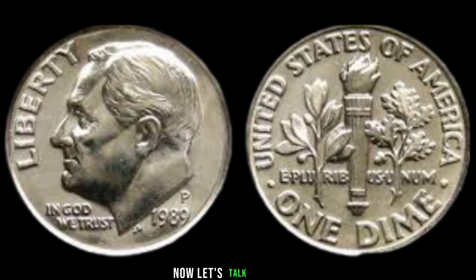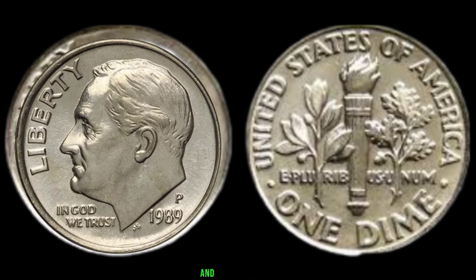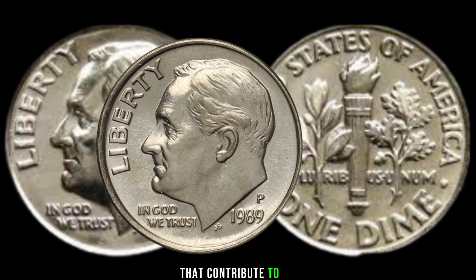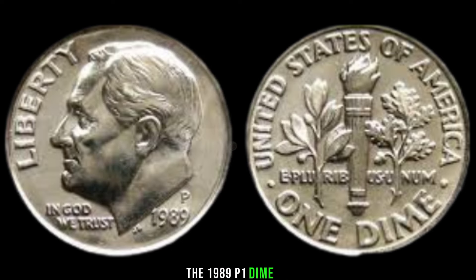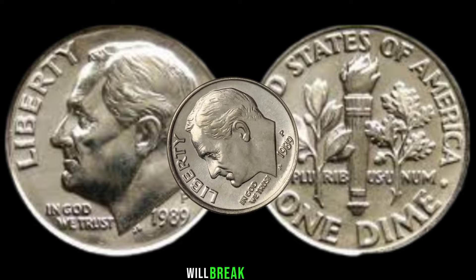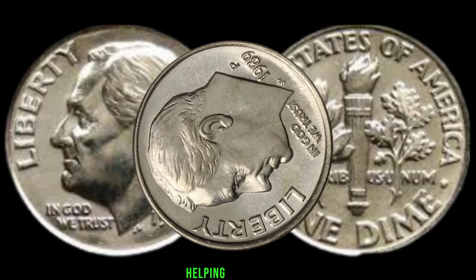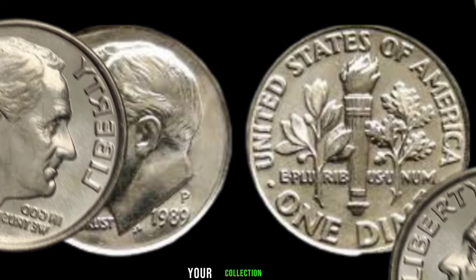Now let's talk rarity. Uncover the various minting variations and factors that contribute to the scarcity of the 1989 P1 dime. From mint marks to specific die varieties, we'll break down what makes certain coins more valuable than others, helping you spot potential treasures in your collection.